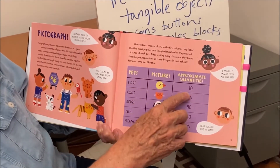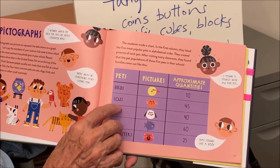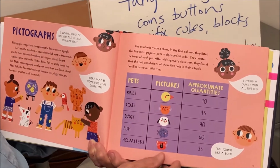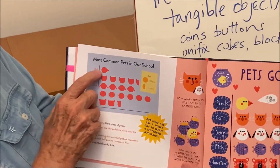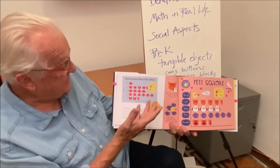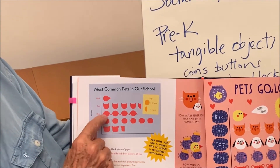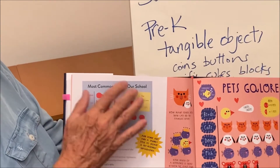Birds totaled 10, cats totaled 45, dogs 40, fish 60, and hamsters 25. Because these numbers get large, we decided that one symbol of that animal would represent 10, and if there were a 5 remaining it would be shown as a half symbol. So for hamsters there are 2 and a half symbols, fish has 6 symbols, dogs 4, cats 4 and a half, and birds 1. That gives you the basic information for the pictograph.